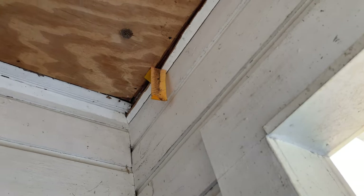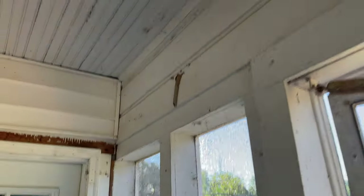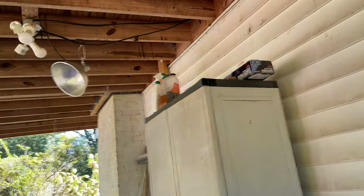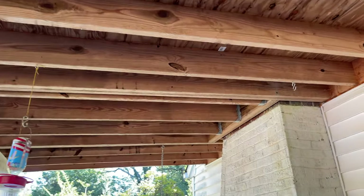No new mud dauber nests. There are old mud dauber nests up there, and one from a year ago. Where did they all go? It's a little disturbing, even though I don't like having wasps flying around my head.